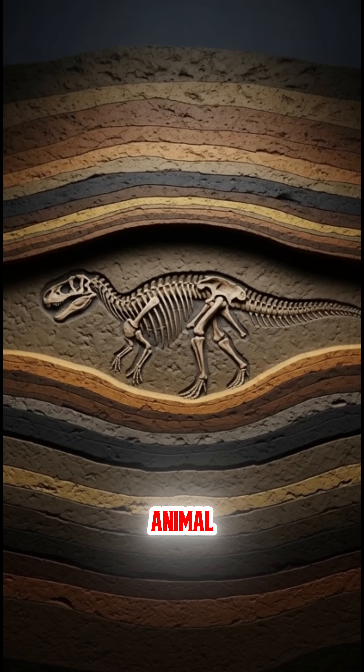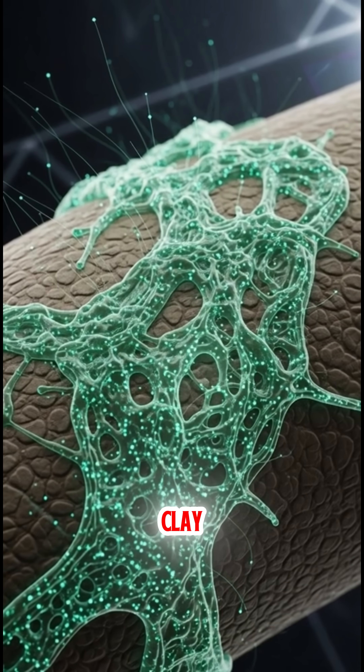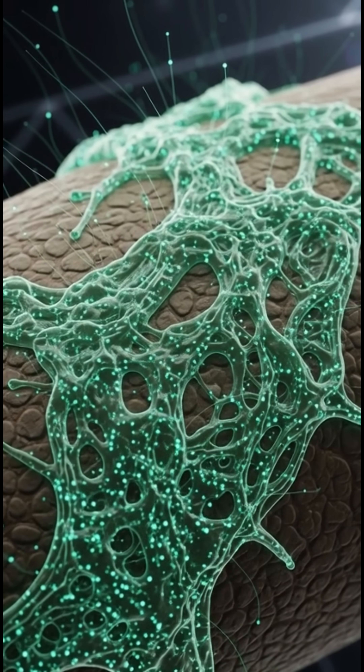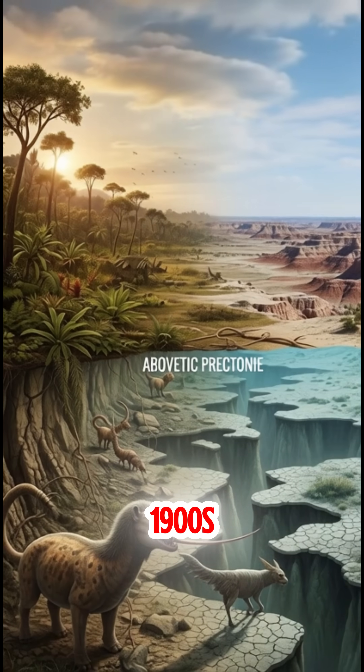Under the mud, the animal started to decay, and bacteria created a sticky, slimy layer with an electric charge. This pulled clay particles from the mud, which stuck to the skin and formed a super-thin mask on the body. The entire process was over in a matter of months, and the dinosaur remained there for 66 million years, until the first one was discovered in the early 1900s.